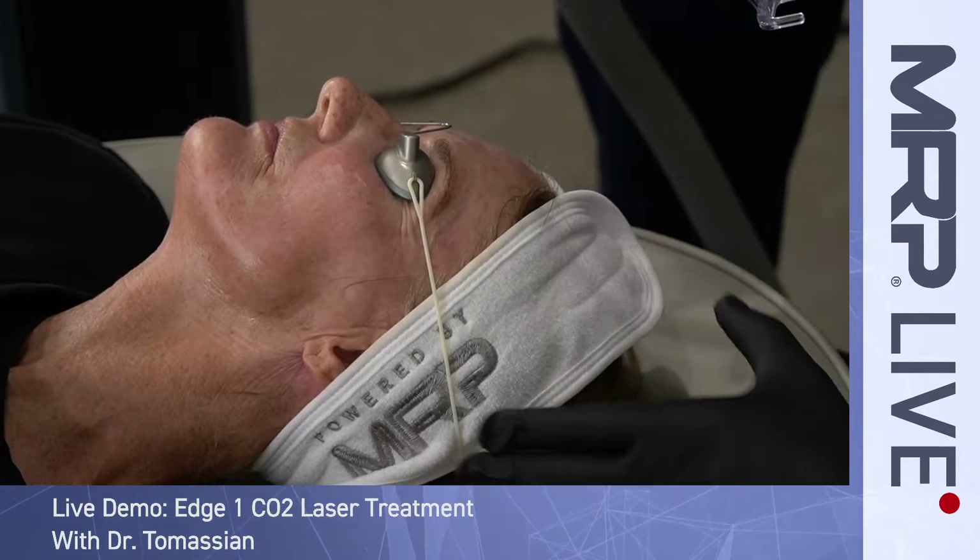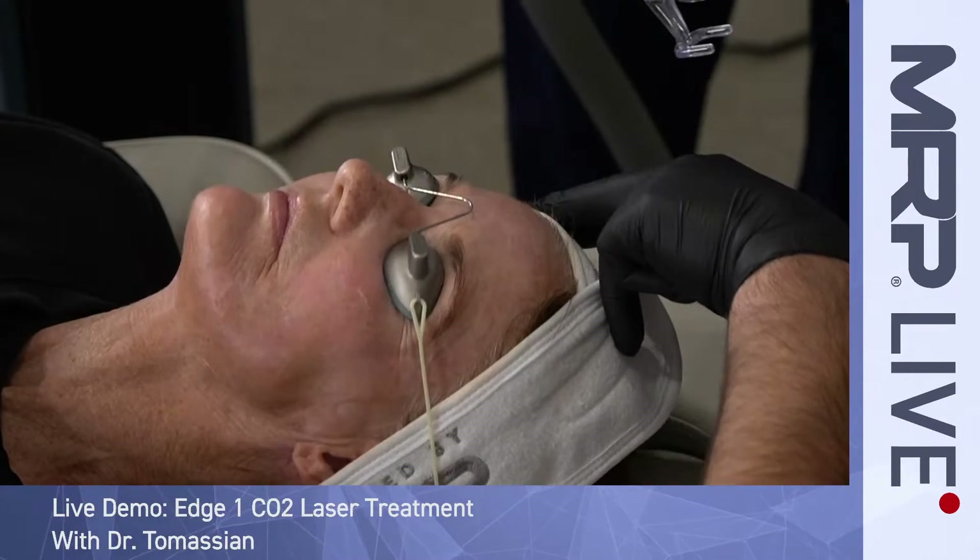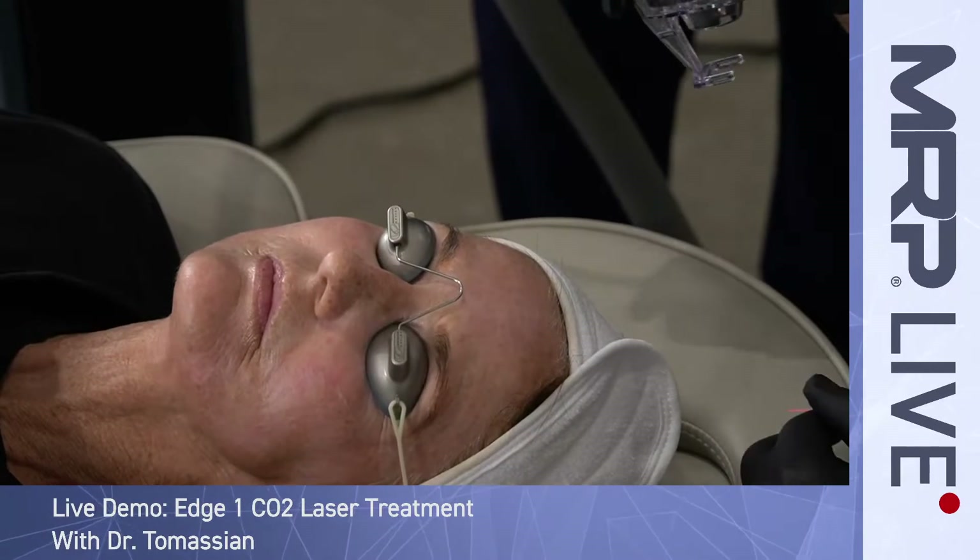And then going around her perioral area, getting right on the line. We're going to switch it to 350.